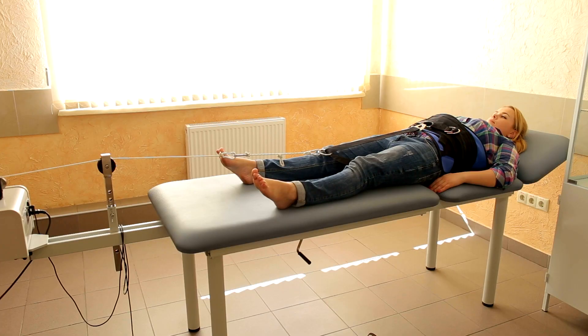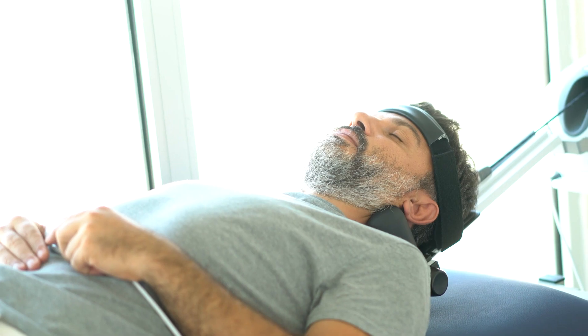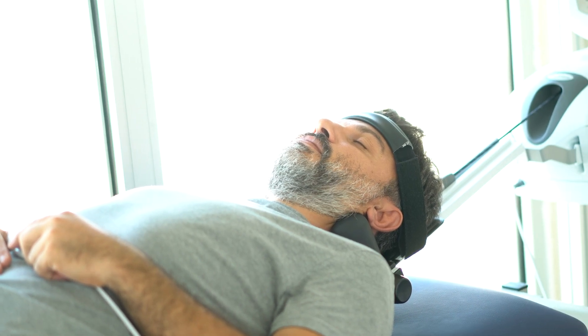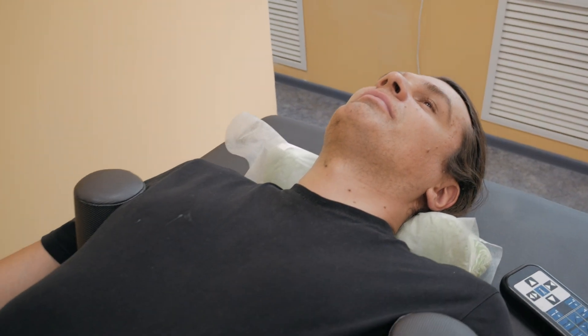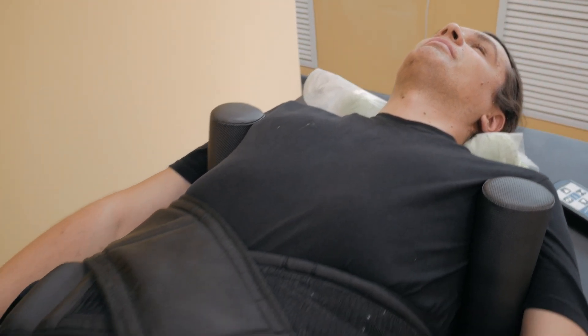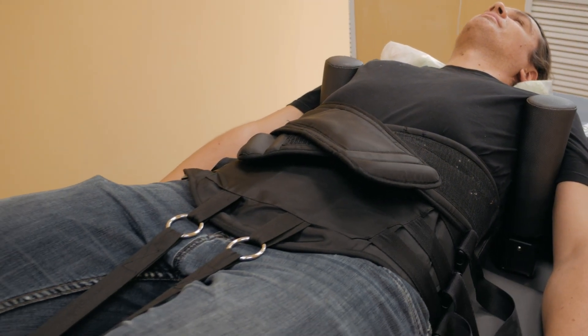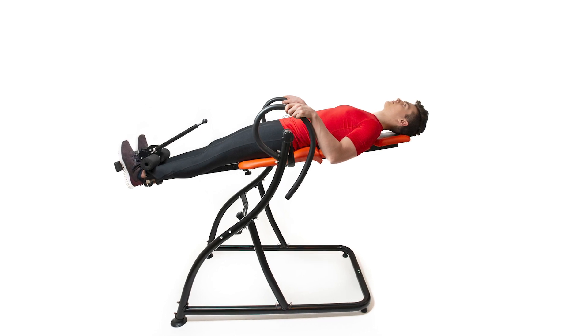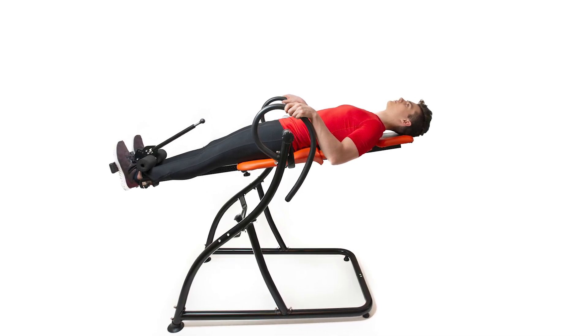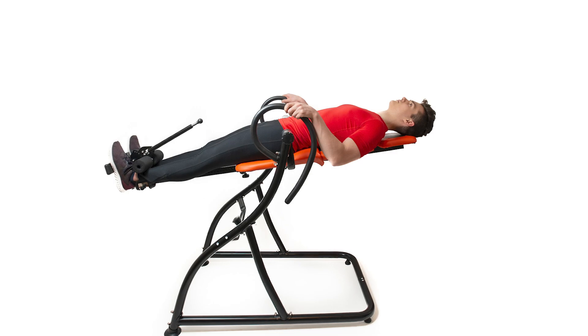Traction has been recommended for non-life-threatening spinal conditions. Traditional traction is associated with a harness applying a pulling force on the torso for the lower back, or pulling on the chin and back of the head for the neck. Decompression is associated with a controlled force applied via a machine that stretches your spine. An inversion table is a form of gravitational traction with the force determined by the angle of decline.